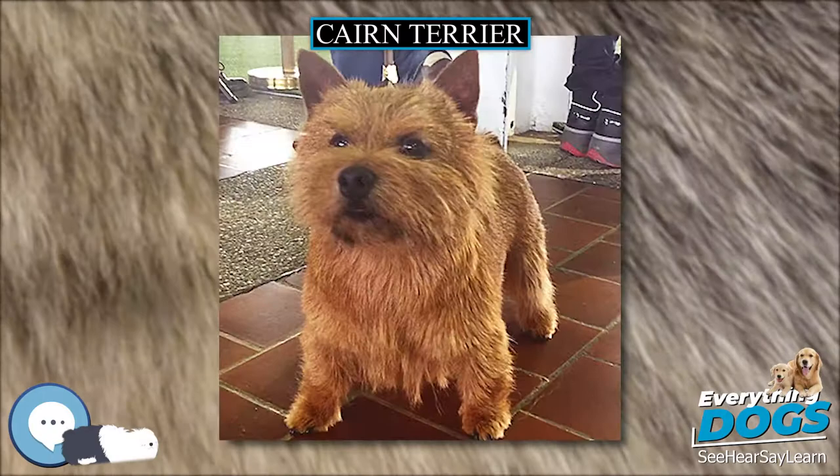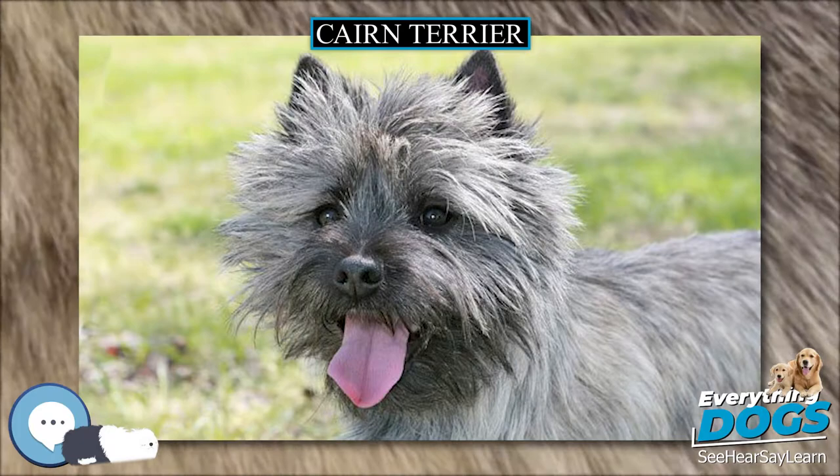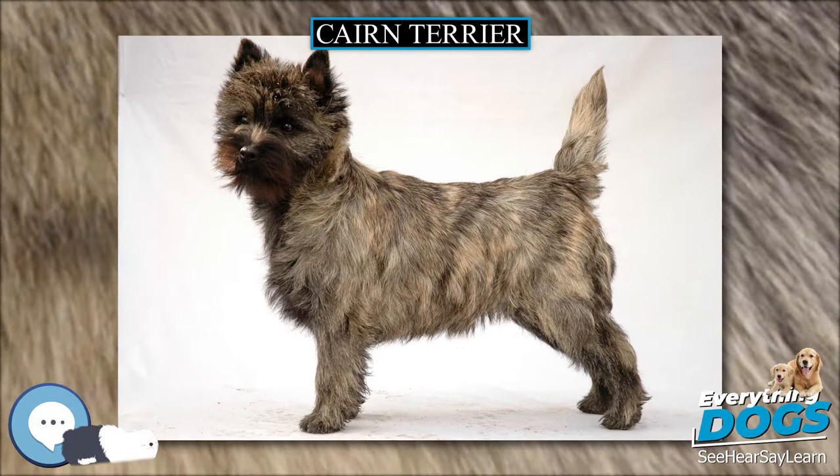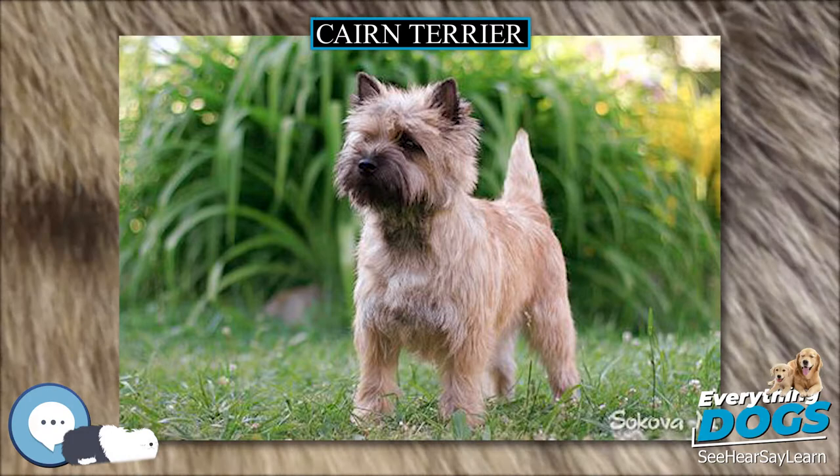Cairn Terriers exist happily in an apartment if sufficiently exercised. They are very active indoors and suffice even without a yard. Daily walks help keep Cairn Terriers happy and healthy. Fenced-in yards are strongly recommended for safety and well-being, as well as being kept on leash when not in the yard.